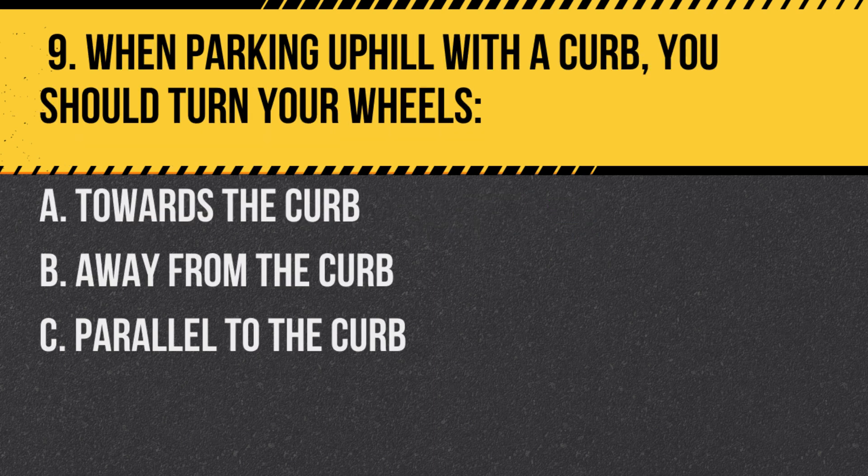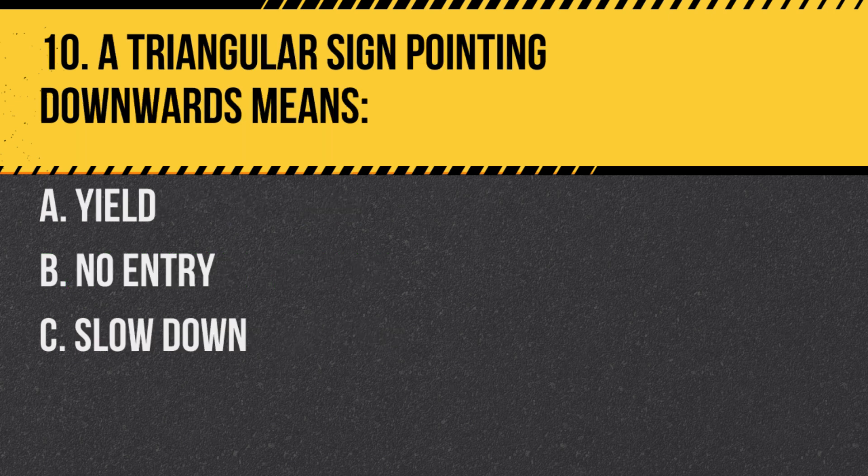Question 9. When parking uphill with a curb, you should turn your wheels: A. Towards the curb. B. Away from the curb. C. Parallel to the curb. Answer: B. Away from the curb. This ensures that if your car rolls, it will roll away from traffic.